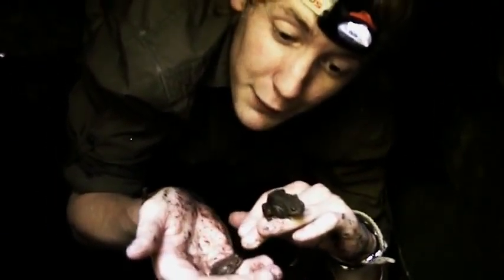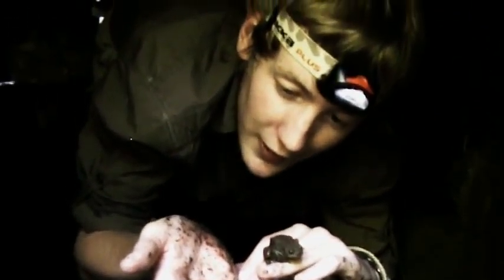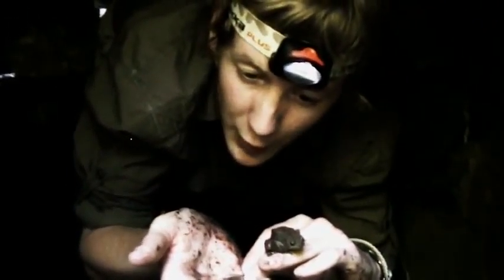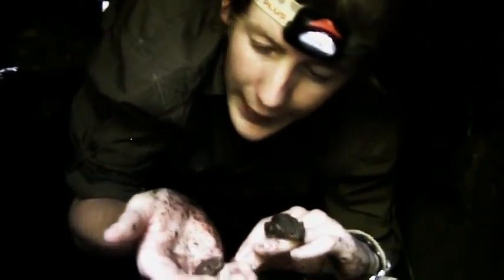The good thing for us down here is that vipers love these guys, absolutely love them. So there's a good abundance of prey down here, obviously. And that's great for our search.